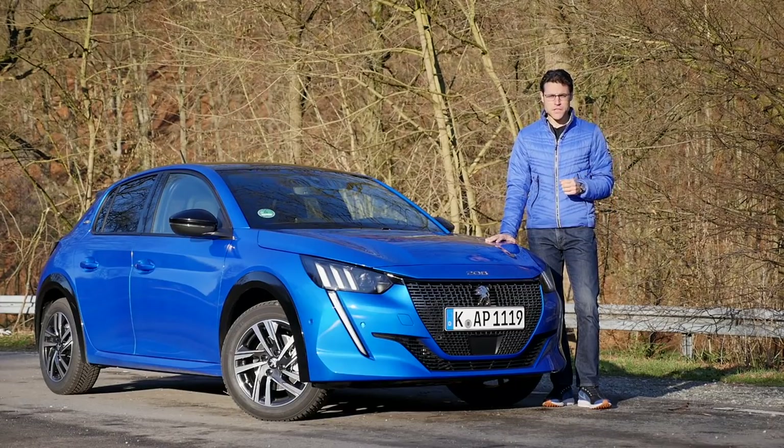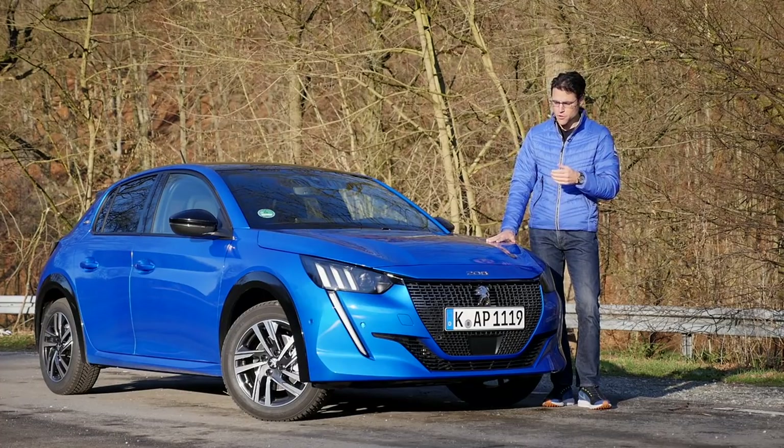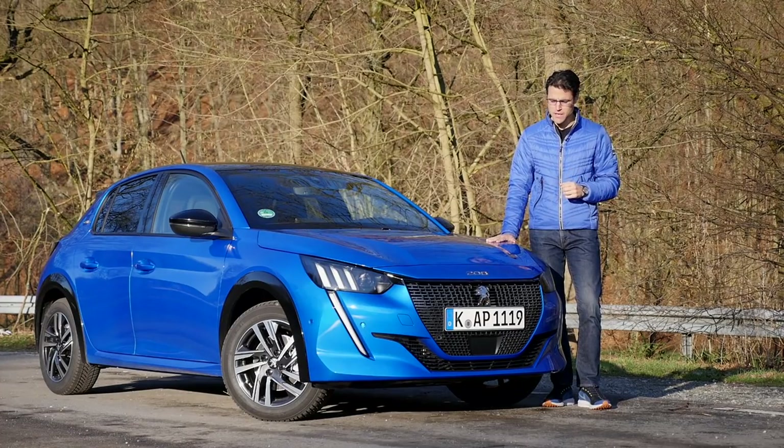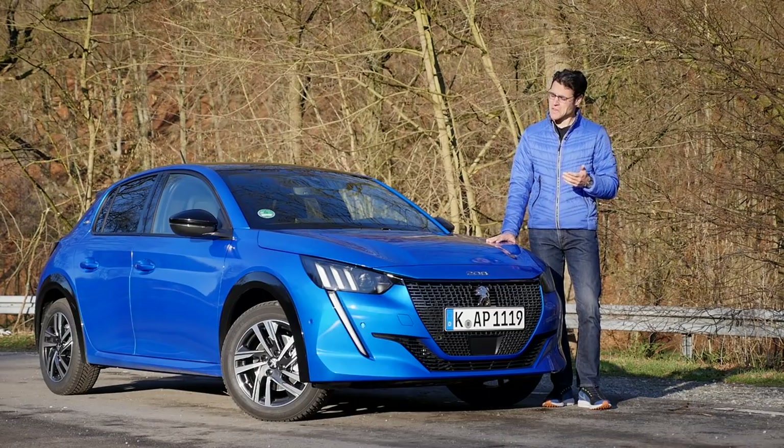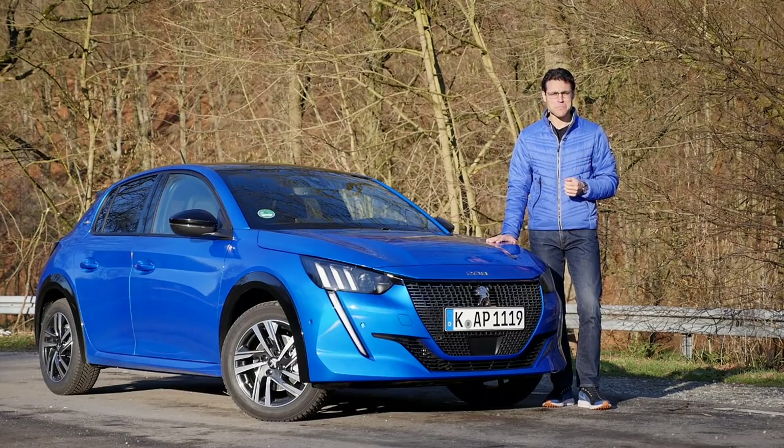In our recent best or favorite car episode, both Holger and Brian from our team picked the Peugeot 208 in this all-new generation as one of their favorite cars for price-performance. That got me interested, so I decided to drive it myself and see how it performs.